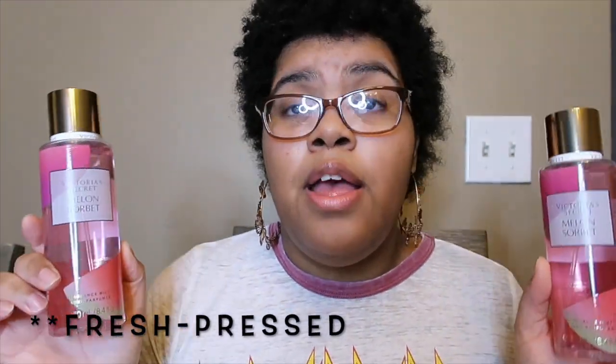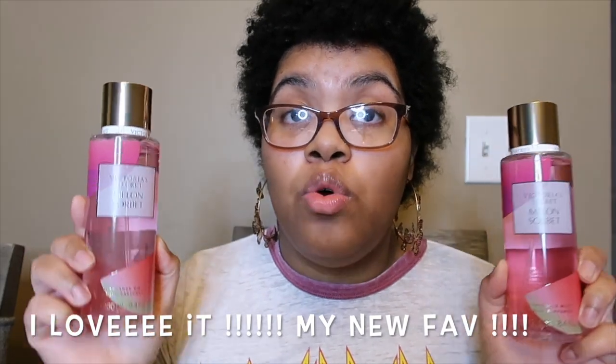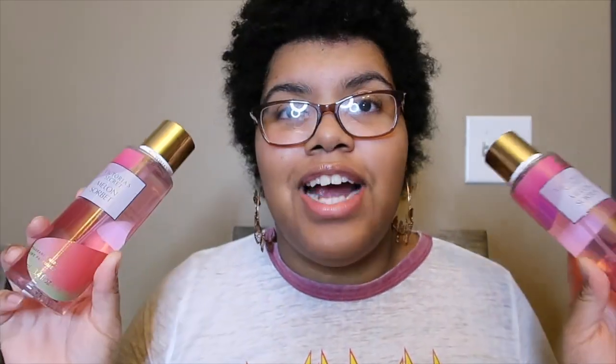They're missing a few scents but here we just have these to show you. The first one is Melon Sorbet — as I said before, this is a newer one they brought out recently in their Summer 2020 line, I think it's called their juice line. I was late to the game; I didn't purchase any summer scents until the sales in the fall.